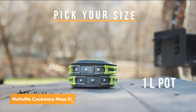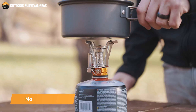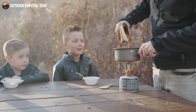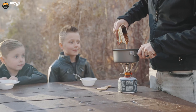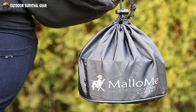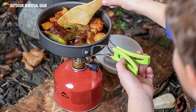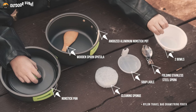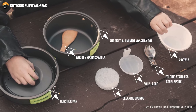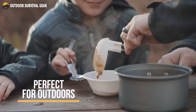Experience the ultimate cooking convenience with the Malamy Cookware Mess Kit. Crafted with the highest quality, non-toxic, anodized aluminum, this camping cookware is not only built to last, but also conducts heat quickly and efficiently. Whether you're a youth scout or adult hiker backpacker, this cookware mess kit is the perfect size to adapt to your needs. The 10-piece Camping Campfire Cookware Mess Kit includes everything you need for outdoor cooking, featuring an anodized aluminum non-stick pot and pot cover.